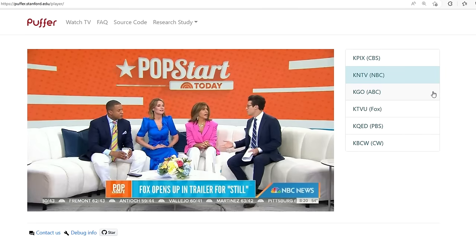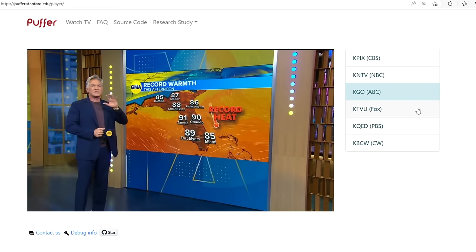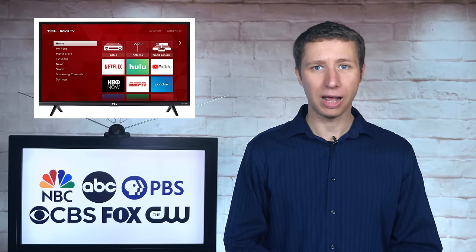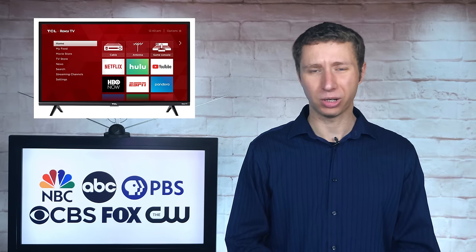To watch Puffer on your TV, you can either connect a laptop or use a web browser on a Roku or Firestick. Some Roku TVs don't have a web browser, so if this is the case, you can simply buy a Firestick for about $30.